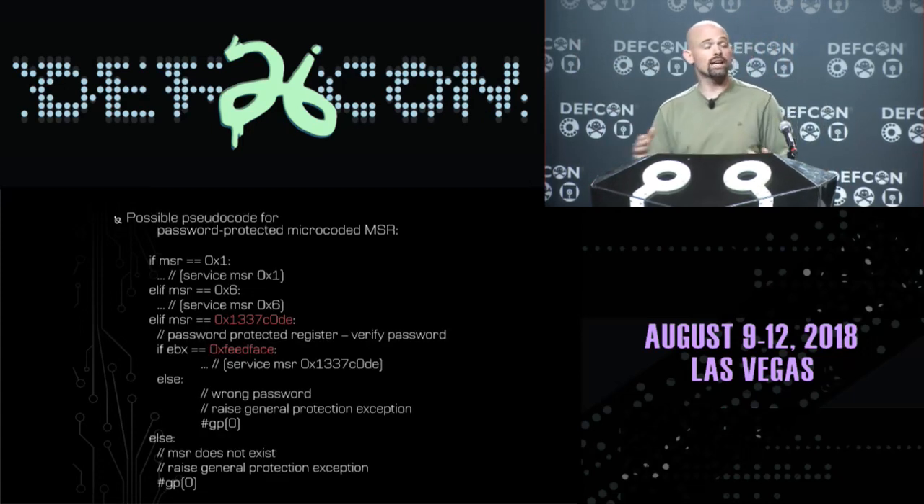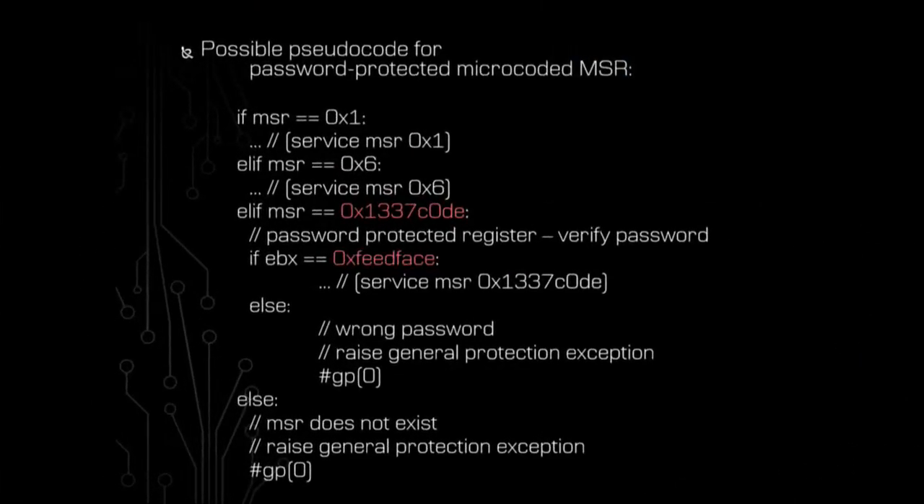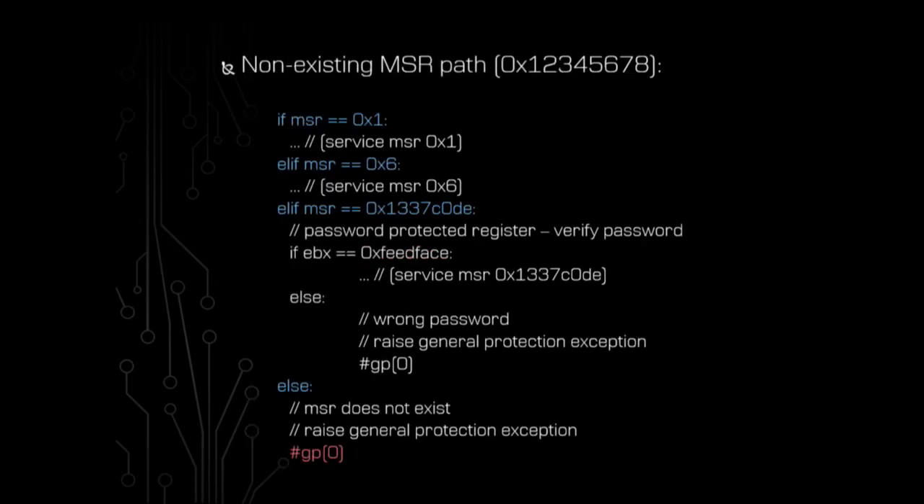We can look at a permutation of this to see what micro-code might look like when servicing a password-protected MSR. Say MSR 'lead code' is a password-protected MSR I'm trying to access. The micro-code will check: MSR one? No. MSR six? No. MSR 'lead code'? Yes - then it checks whether the password in the EBX register is 'feedface'. If correct, it services the MSR; otherwise it throws a general protection exception. The key observation is that there are two different paths the micro-code took to get to the same result - both ending in a general protection exception, but via different code paths.